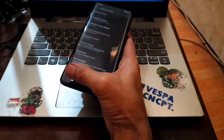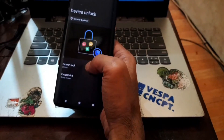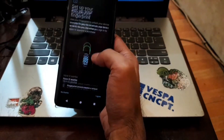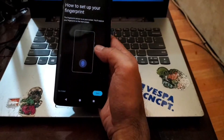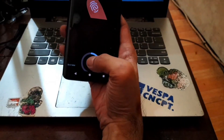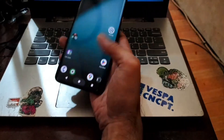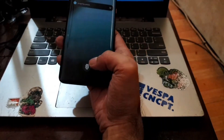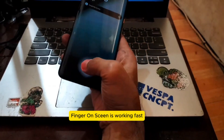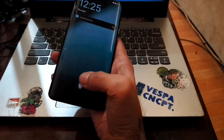Let's test the fingerprint. Go to Settings → Security → Fingerprint. Add a fingerprint, hold your finger on the sensor, and we're done. Lock the phone and unlock it using the fingerprint — it works correctly and very fast. Great job to the developer.